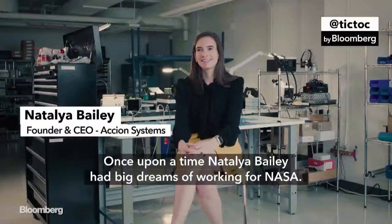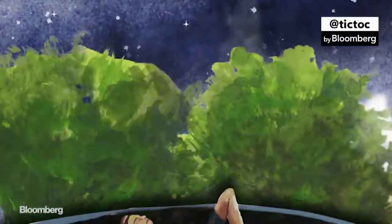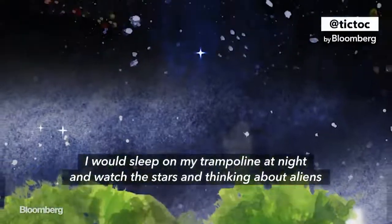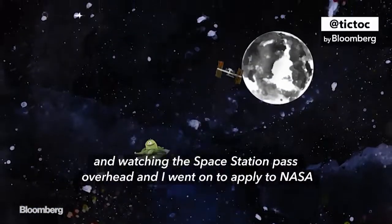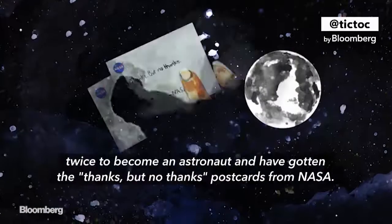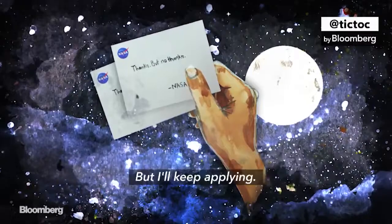Once upon a time, Natalia Bailey had big dreams of working for NASA. She would sleep on her trampoline at night and watch the stars, thinking about aliens and watching the space station pass overhead. She went on to apply to NASA twice to become an astronaut and received the thanks-but-no-thanks postcards from NASA. But she'll keep applying.